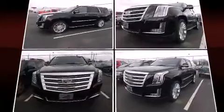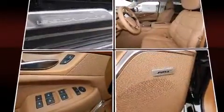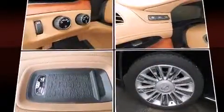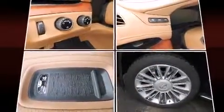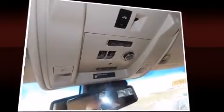Power adjustable pedals allow the driver to optimize his or her driving position, enhancing visibility, comfort, and safety. Rear passengers enjoy the seat heating functionality, keeping them warm during the winter months. State-of-the-art amenities, such as memory seats and adjustable pedals, yield a more personal driving experience.